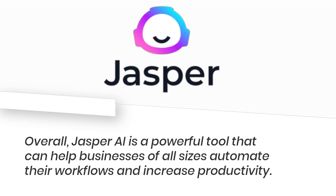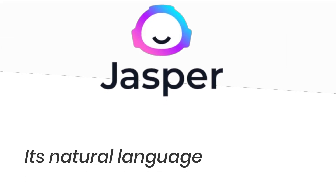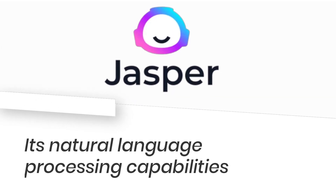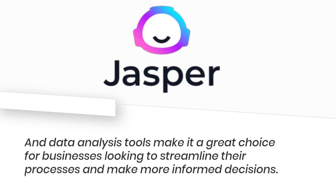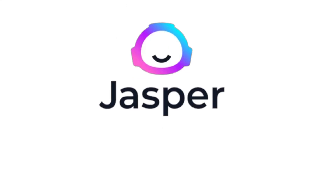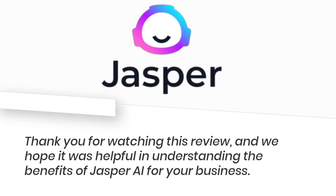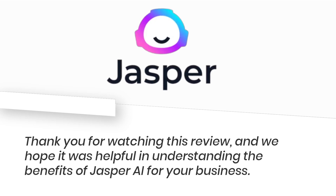Jasper AI is a powerful tool that can help businesses of all sizes automate their workflows and increase productivity. Its natural language processing capabilities and data analysis tools make it a great choice for businesses looking to streamline their processes and make more informed decisions. Thank you for watching this review, and we hope it was helpful in understanding the benefits of Jasper AI for your business.